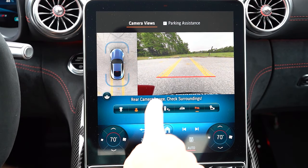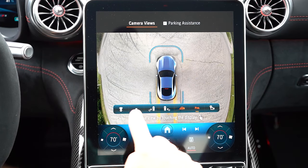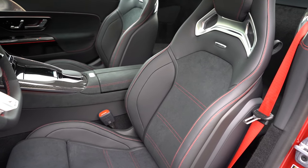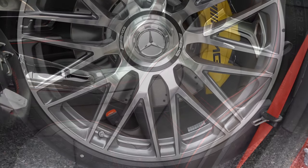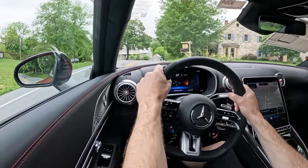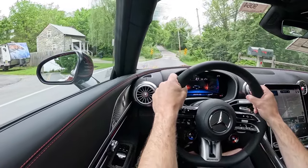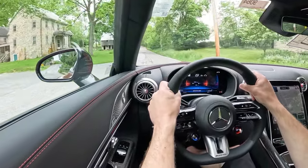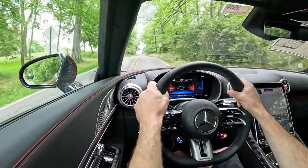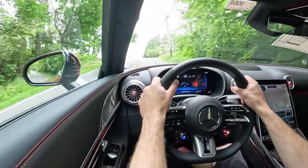In reverse, a rear-view camera and surround-view monitor come standard, giving you a bird's-eye view of everything around the car. Safety features include front, side, and side curtain airbags, driver and passenger knee airbags, and tire pressure monitoring. Active safety includes active brake assist, crosswind assist, Mercedes-Benz emergency call service that automatically contacts emergency services if airbags deploy, blind spot assist, attention assist, and Parktronic with active parking assist.